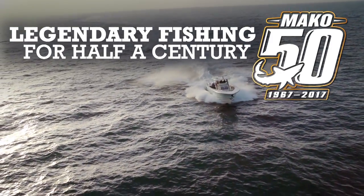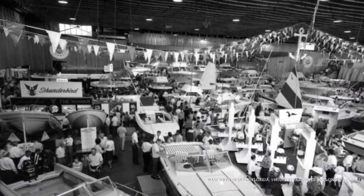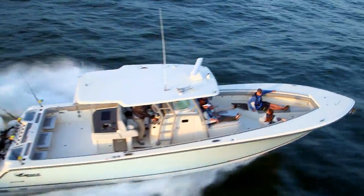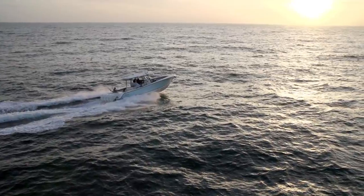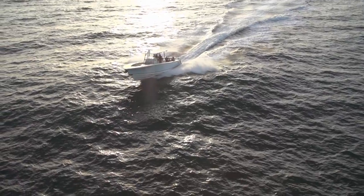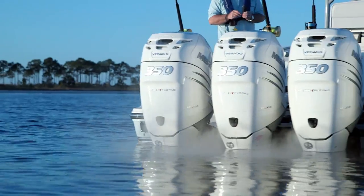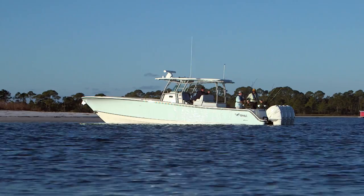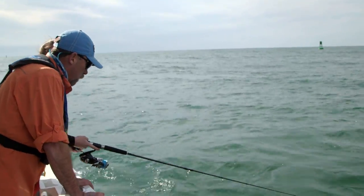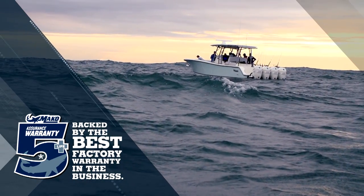Mako is currently celebrating its 50th anniversary. The first boat, a 19-foot fiberglass inshore/offshore boat, was introduced at the Miami Boat Show back in 1967. Many boat manufacturers have come and gone since that time, but Mako has endured because the boats are built to last, built to fish, and built for families. The 414 isn't just bigger than any other Mako in its history — it's a step forward in technology, creature comforts, and performance. Like every Mako, it's backed by Mako Assurance, the finest warranty in the industry.